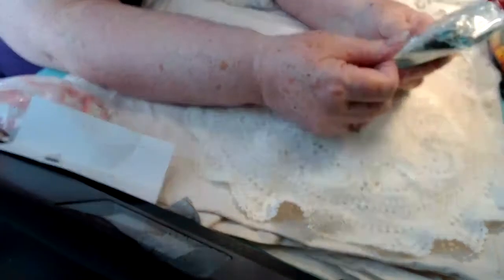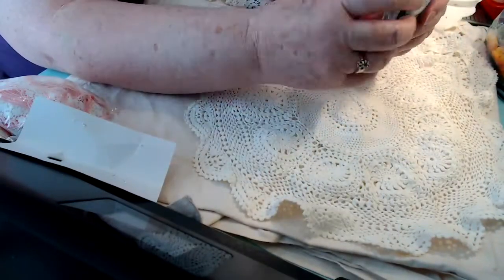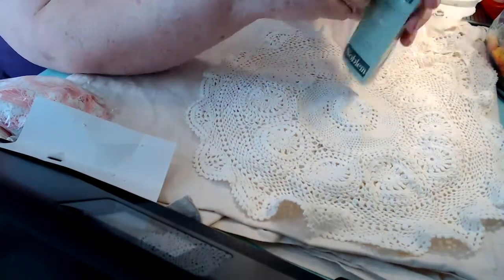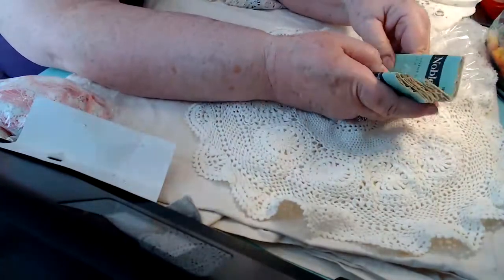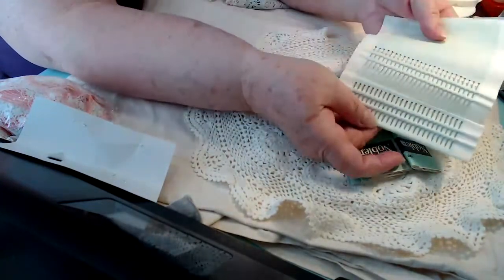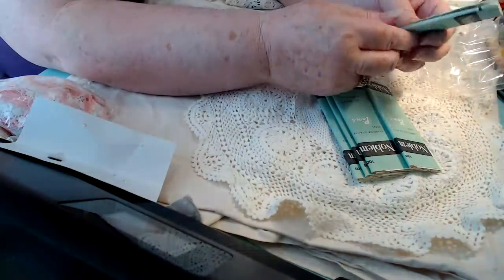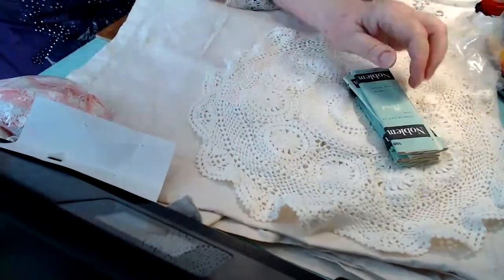And I got some packages of pins. These are just flathead pins. I've never seen them in this type of package, but that's the way they come. And I go through a lot of these, so I found those.